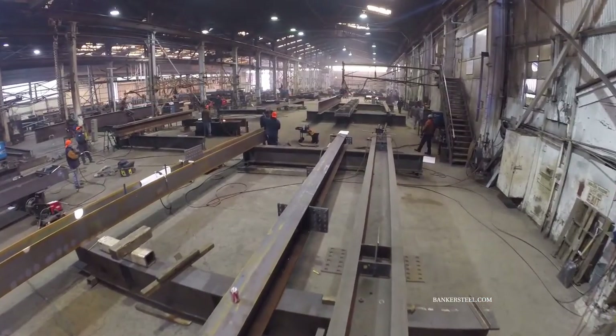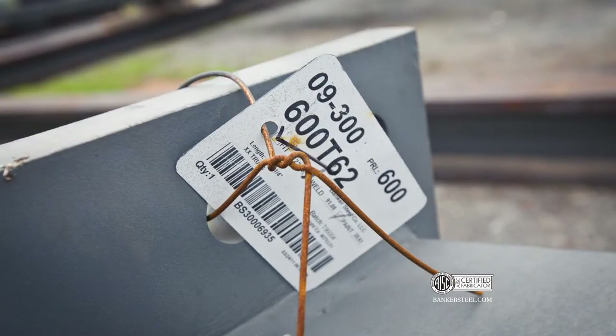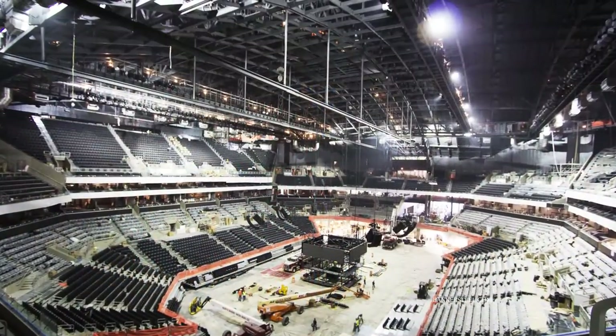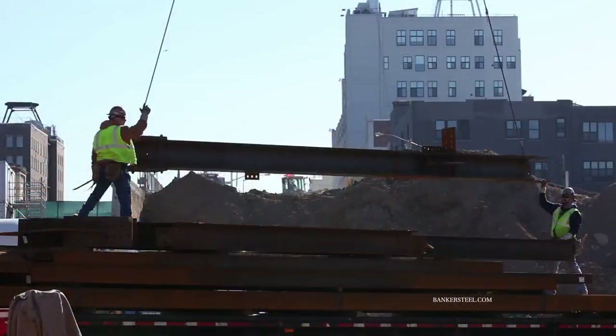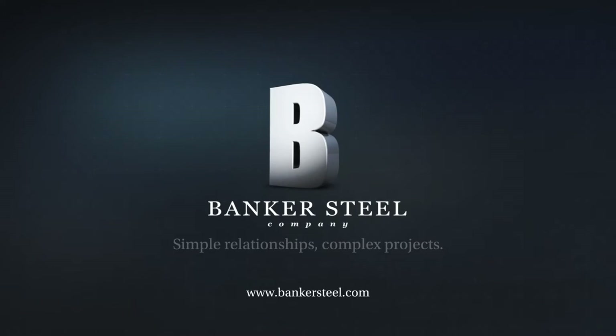Not to mention our AISC certification. Barcode tracking and digital drawing capabilities mean we can guarantee that a job is done right. When trust is as strong as our steel, our customers have the foundation for success.